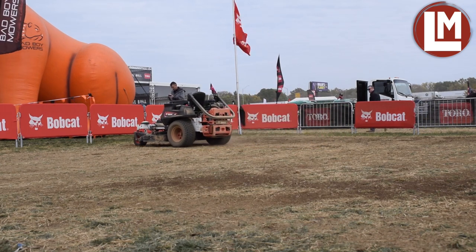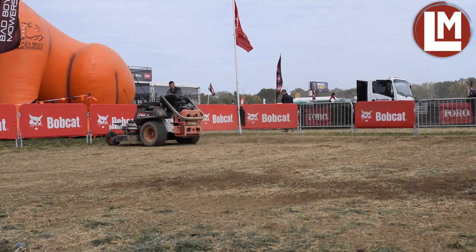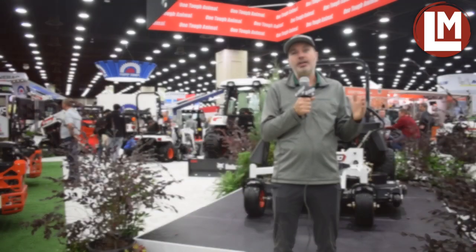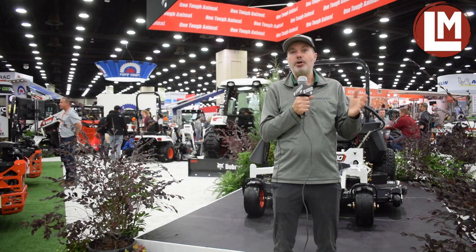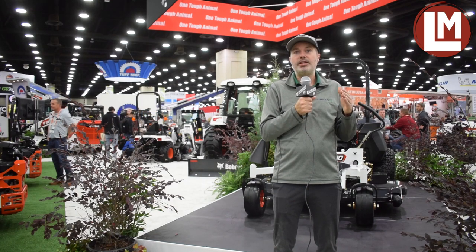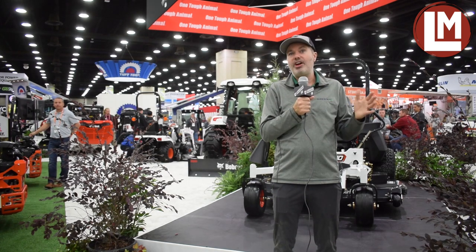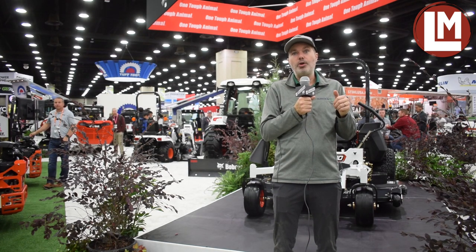We've been very excited with the progress of it. It also has fully integrated with Bobcat's MaxControl. If you're familiar with the remote control features on their skid loaders and compact track loaders, it uses the MaxControl system — a very easy to use interface — and you can remote control it as well.